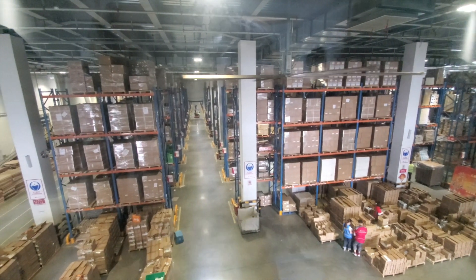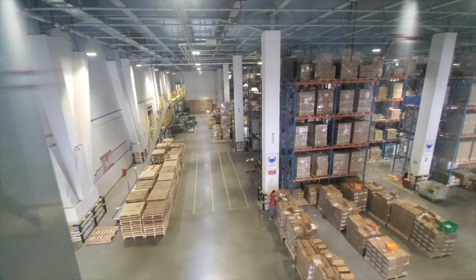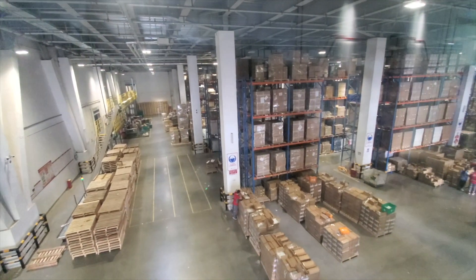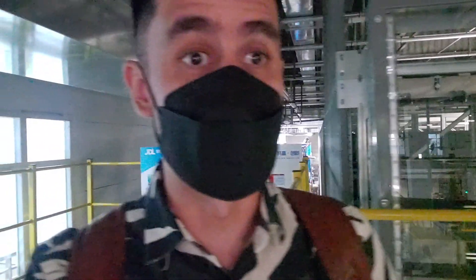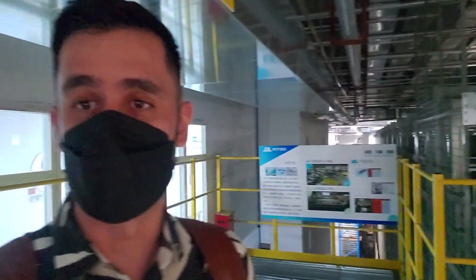We are here in one of the warehouses of JD.com, checking out the sorting process of so many products. They manage thousands and thousands of products that they later ship all around China. The amount of packages and merchandise they manage and store here is remarkable — all kinds of products you can imagine.